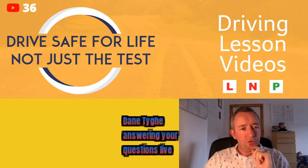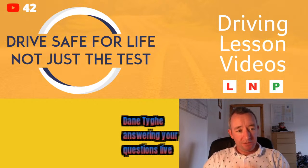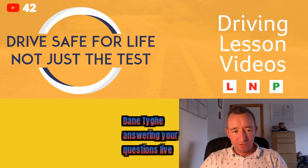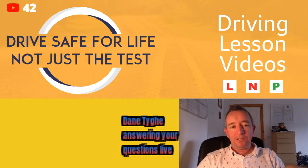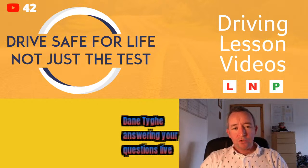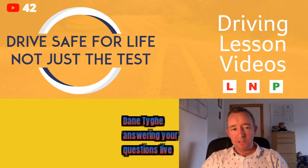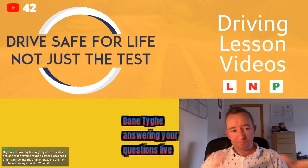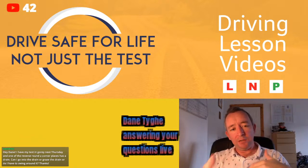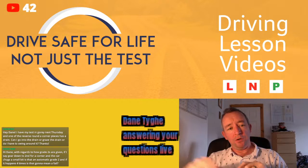A viewer asks: will the driving test still be running at level 5? My instinct would say no, but driving testers are considered an essential service. They are certainly running at level 3 and will be running at level 4. Level 5, I would think not, to be honest, but we'll have to wait and see if and when that happens. I'll let you know as soon as I know something in a future video or live stream.